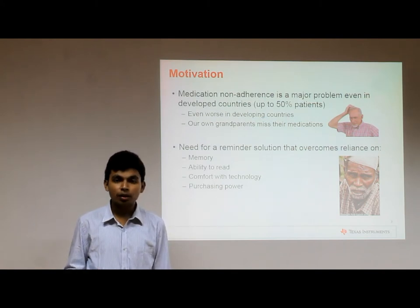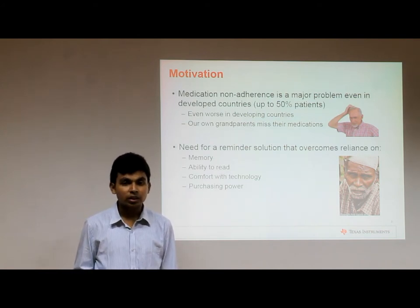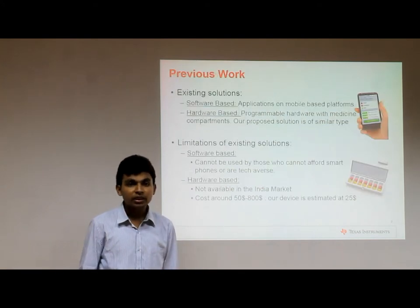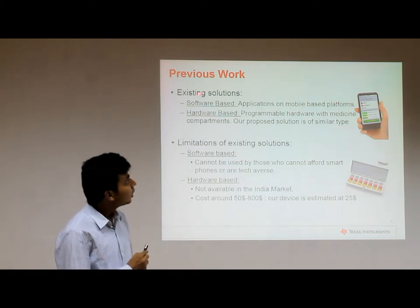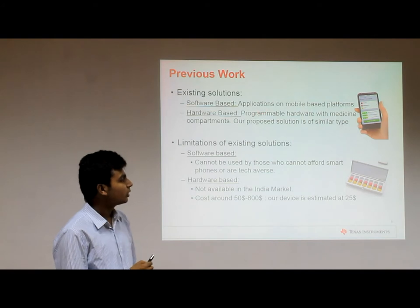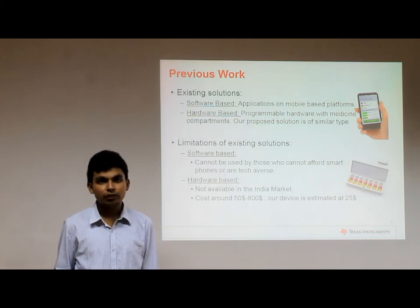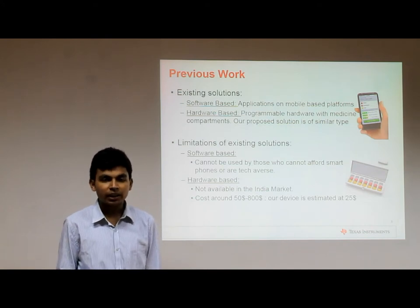A team decided to develop a solution to tackle this problem keeping rural India in mind. Rural settings require a solution with minimum requirement of memory, ability to read, and more importantly, comfort with technology and purchasing power of the people. Literature research shows that solutions do exist, broadly classified into software-based solutions — applications on mobile platforms — and hardware-based solutions like Spencer's. Software-based solutions cannot generally be used in rural areas due to limited access to technology, and hardware-based solutions are very expensive and not available in the Indian market.